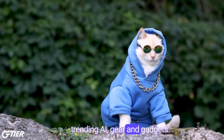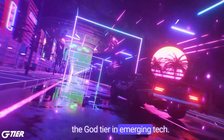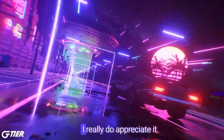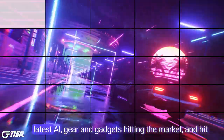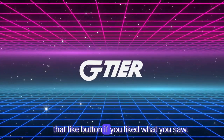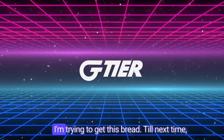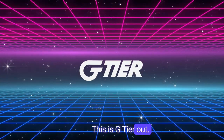And that's it for this week's trending AI gear and gadgets. Subscribe and like for more of the top tier in emerging tech. Thank you for watching — I really do appreciate it. Leave me a comment on what you thought about the latest AI gear and gadgets hitting the market, and hit that like button if you liked what you saw. Till next time, this is G-Tier out.